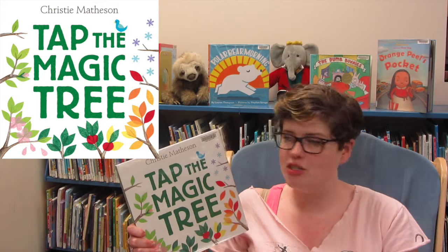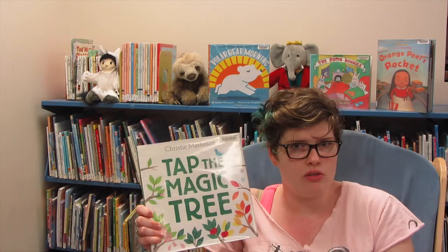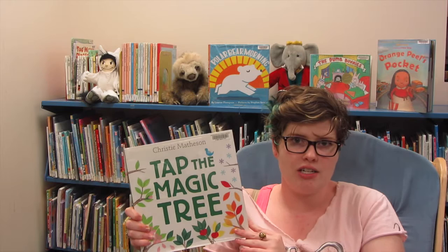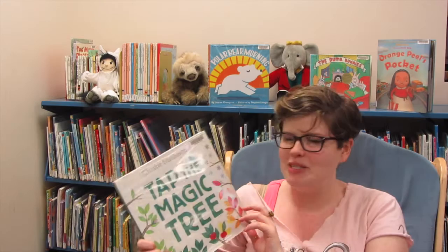Then we moved on to the next book, which is Tap the Magic Tree by Kristi Matheson. This book is on the Texas 2x2 list, which is a recommended list of exceptional books for ages 2 through 2nd grade — so 2x2 — chosen by Texas librarians, so it's a TLA list. It's excellent, you should check them out. Just about every book on there is wonderful.